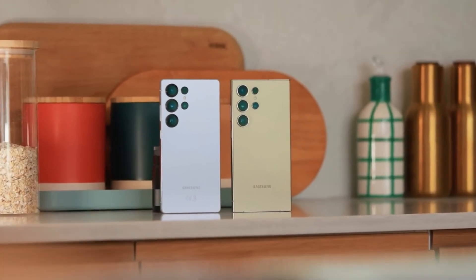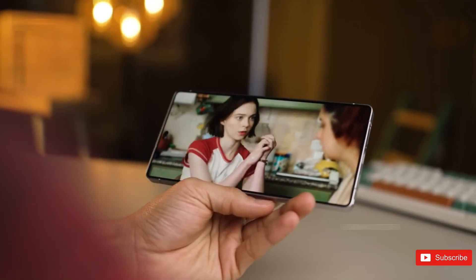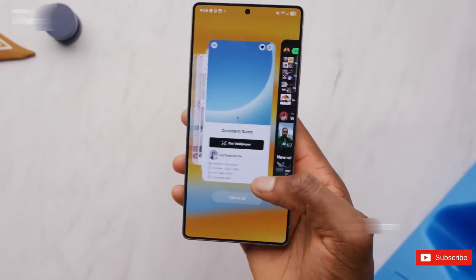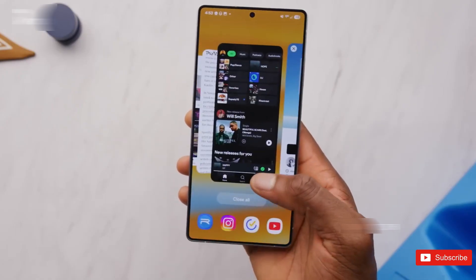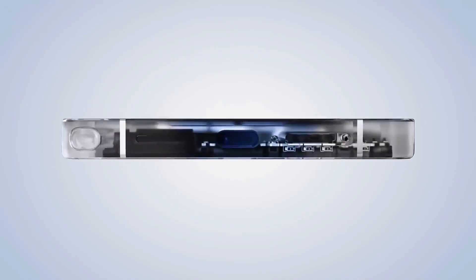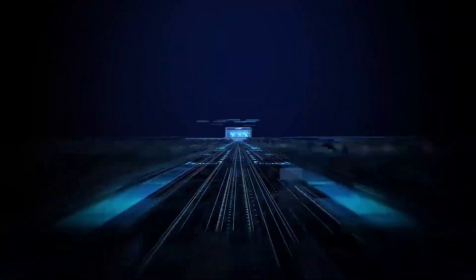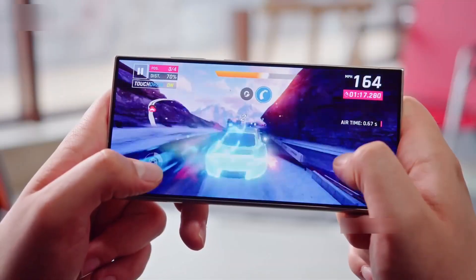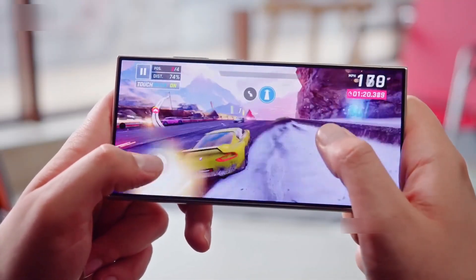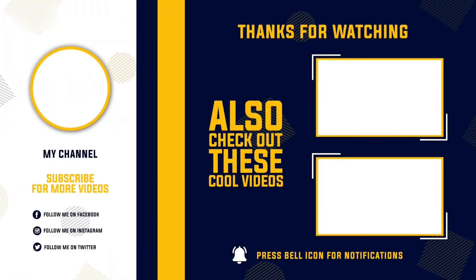Whether you're team Snapdragon, team Apple, or team just give me a good phone, this might be the most exciting year for smartphone chips in a long time. Can Samsung finally make Exynos cool again? Drop your thoughts below, and let's see if this chip really lives up to the hype. Make sure you're subscribed if you don't want to miss what happens next. Thanks for watching, and I'll catch you in the next one.